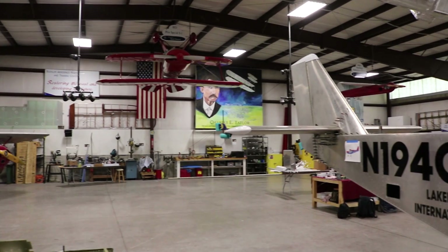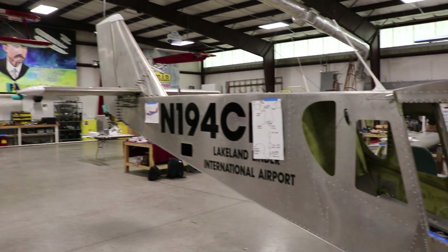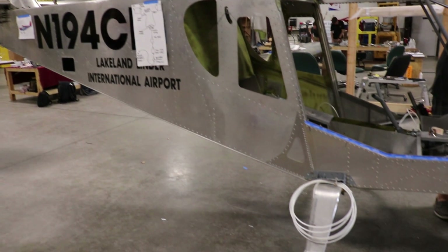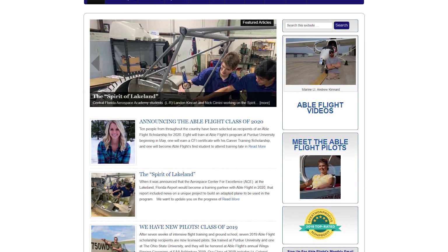This aircraft is a Zenith 750 Cruiser. We've named it the Spirit of Lakeland and this aircraft will be used for a program we're getting started here. We're partnering with a group called ABLE Flight and they offer scholarships to people with disabilities. The aircraft we are building is being built specifically to teach people that have limited to no use of their legs how to fly.